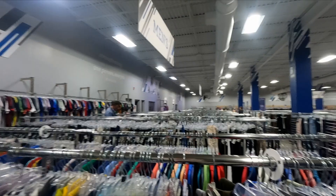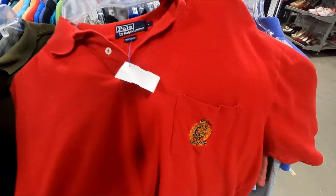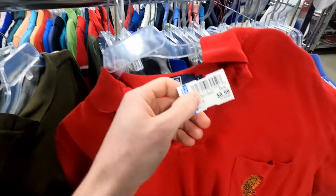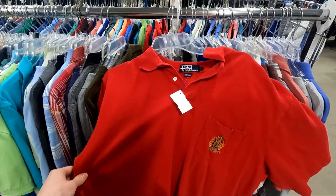This is a prime reason to always check the clothing for stains or markings. We have another polo piece similar to the last one with embroidery, priced at nine dollars, but it has small bleach stains on it — so I'm going to stay away from this one.